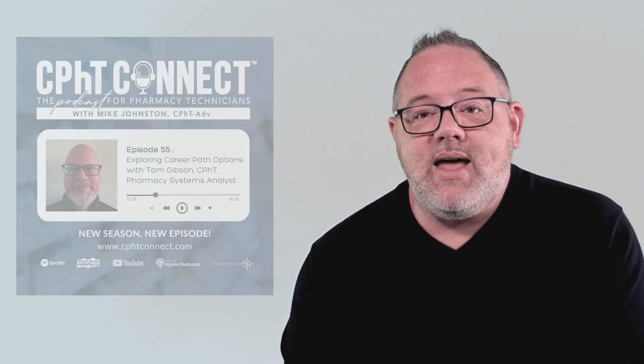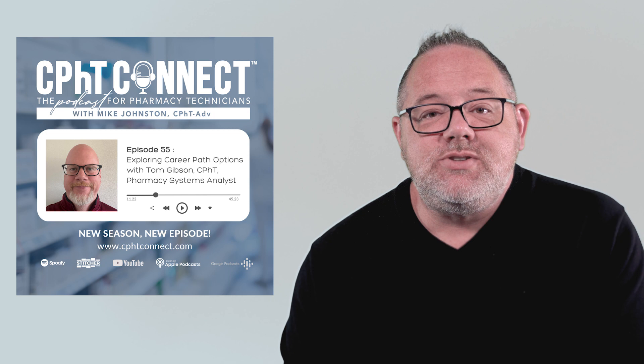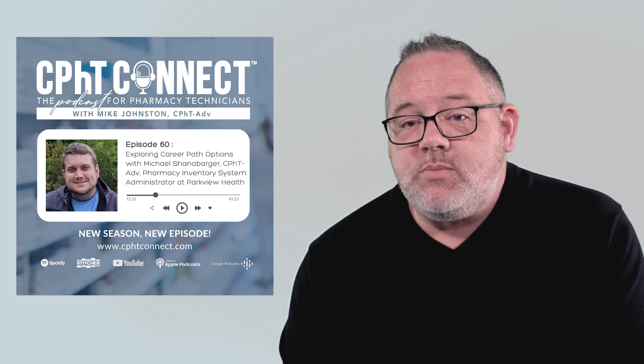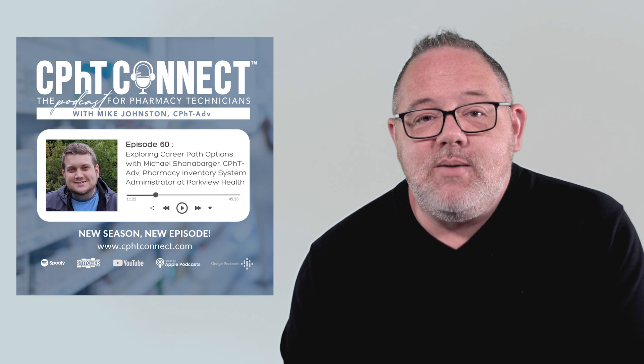If you're interested in learning more about a role in pharmacy informatics, check out episode 55 of the CPHT Connect podcast, which features my interview with Tom Gibson, or episode 60, which features my interview with Michael Shannabarter — both certified pharmacy technicians working in pharmacy informatics-related roles. You can find them on your preferred podcast platform.